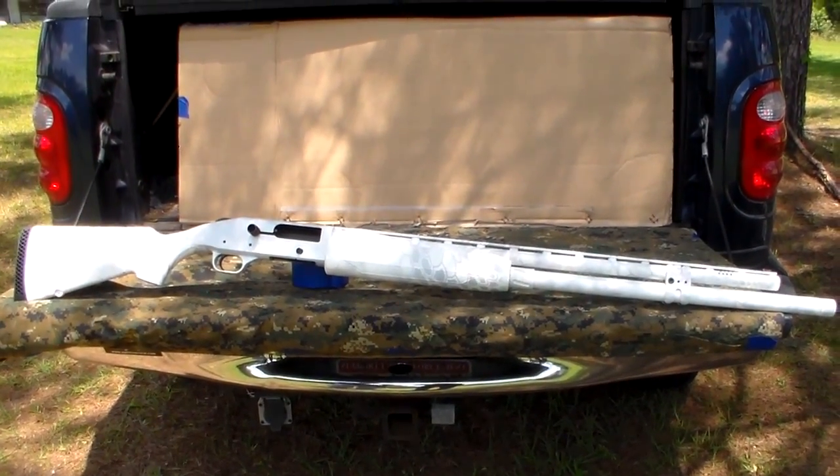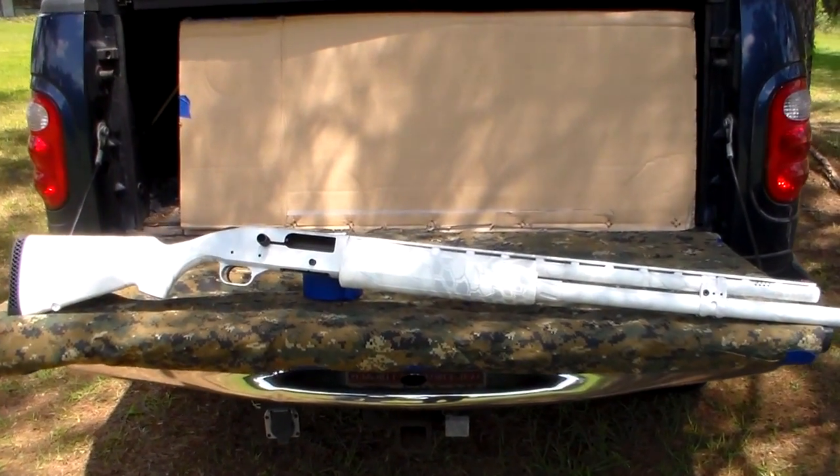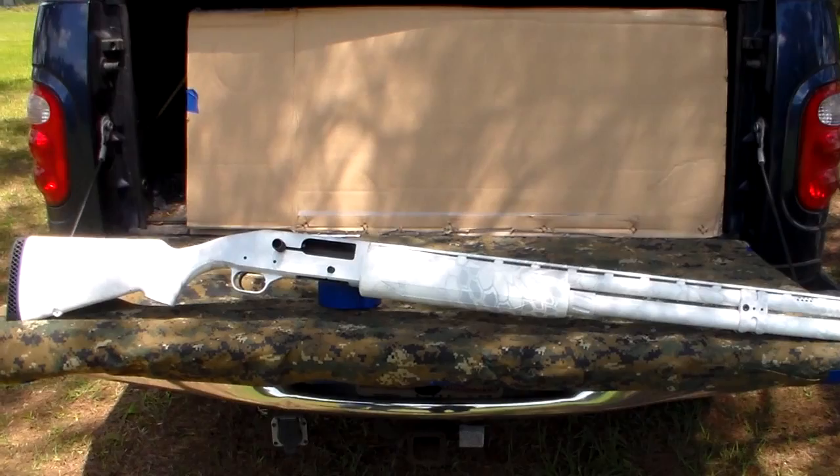So give us just a sec. Let us amble over to the range. We're going to load it up and see how she shoots. Be right back with you.